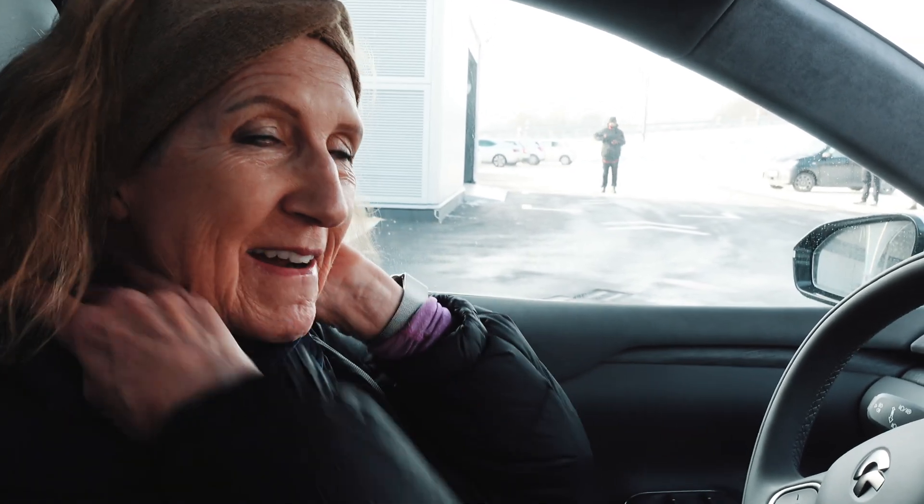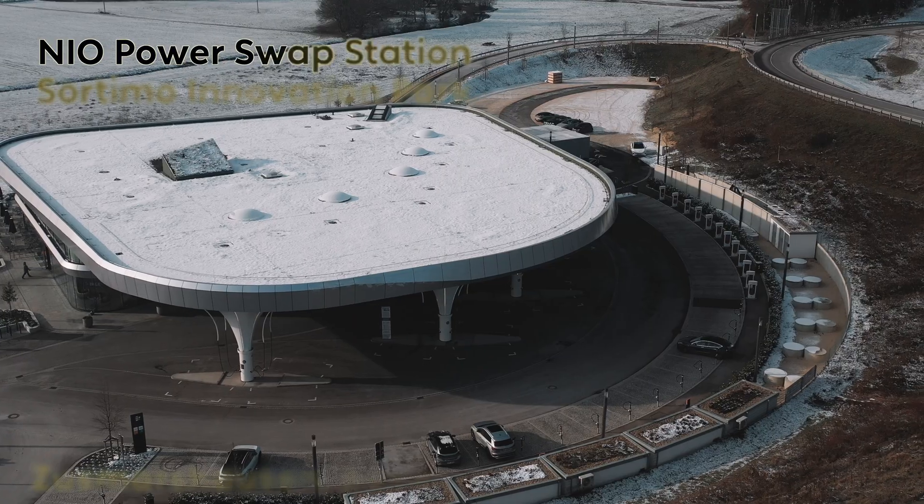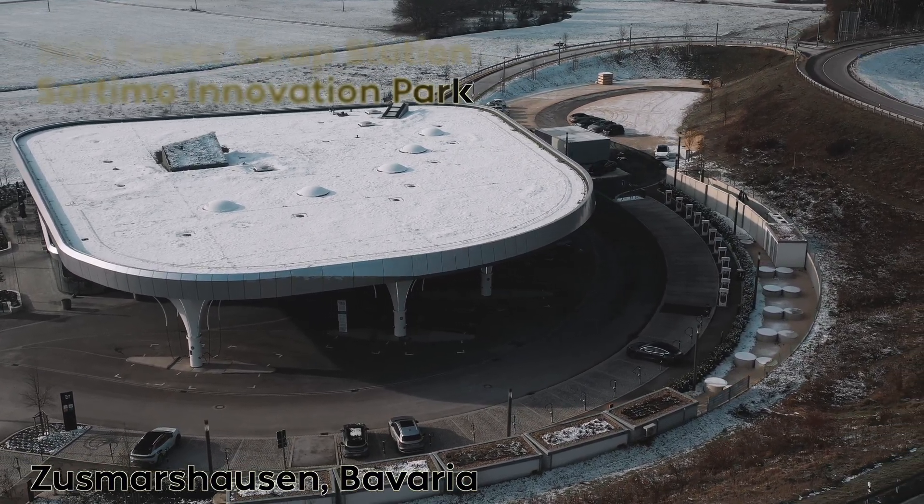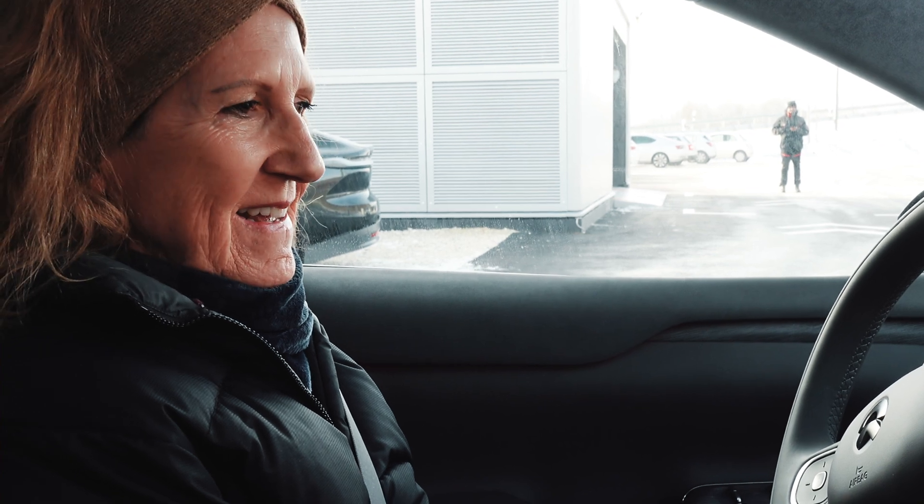Good morning! My mom is here at the NIO swap station. It's minus five outside. We're going to do what I call the Warren Redlich challenge. For those who don't know, Warren said battery swapping is very complicated because he saw Tesla Bjorn, another YouTuber, do a battery swap and had to set up a bunch of cameras and wasn't really paying attention to how to do it.